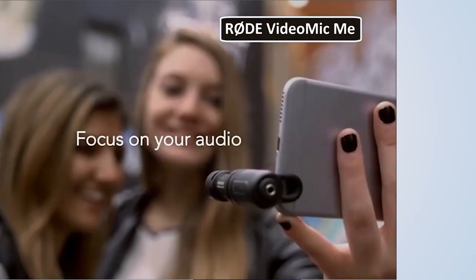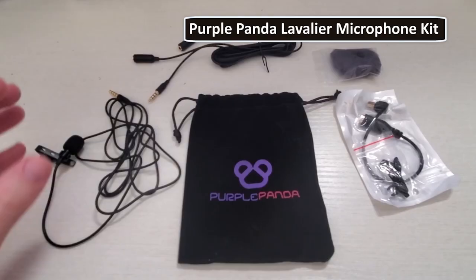Of course, we couldn't talk about external mics without mentioning the Purple Panda Lavalier microphone kit. This clip-on mic is a great option for when you need to capture high quality audio on the go.